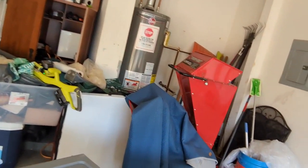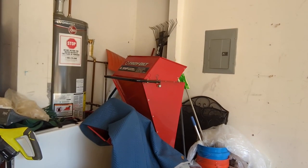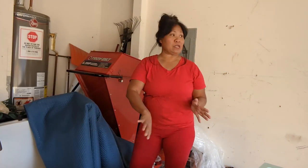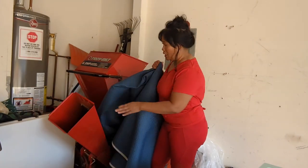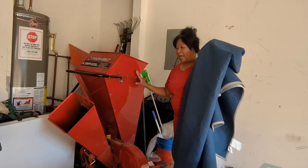As you guys can see here, this is my wood chipper. Let me show it to you. I covered it because when I park my truck, just in case I pull all the way up here, at least it won't scratch my truck. So this is the wood chipper that I got.